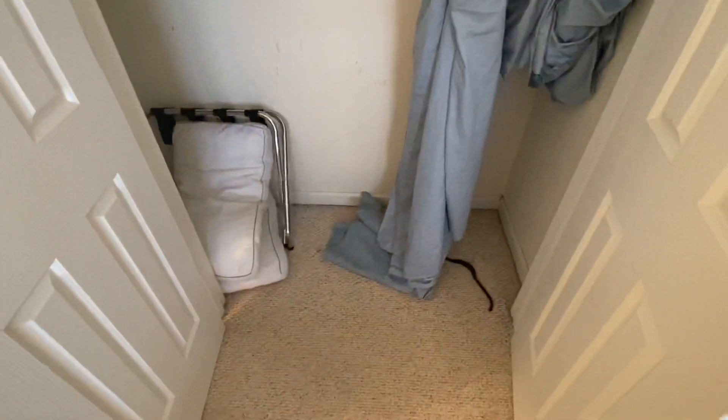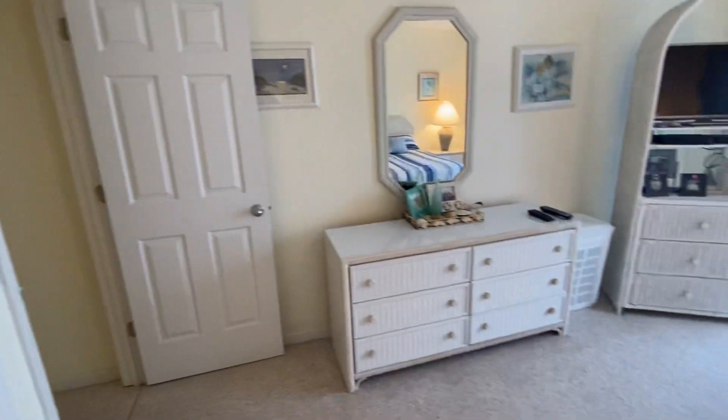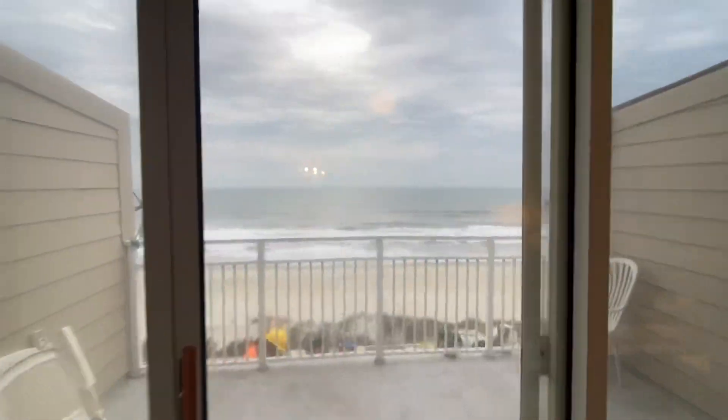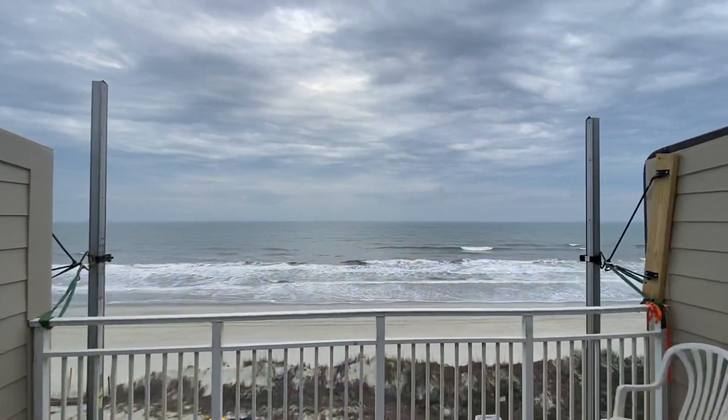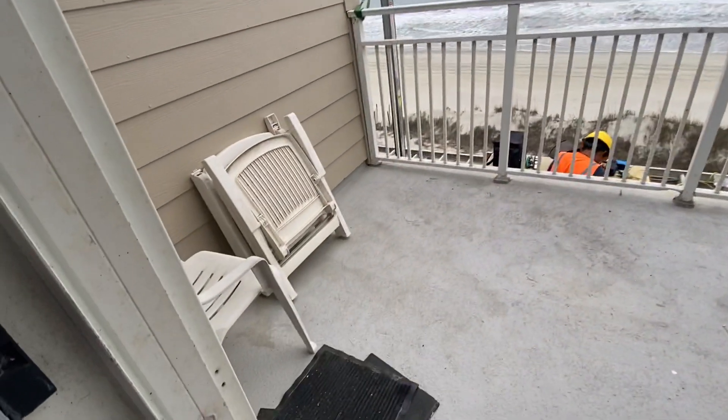There's a closet in the master bedroom as well. And here is your view from your master bedroom balcony.